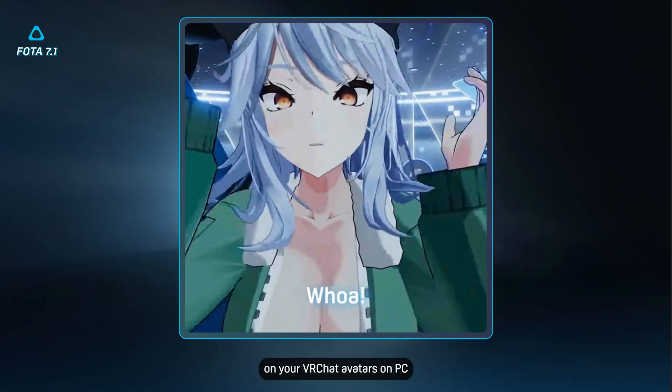In addition, we've made a few user experience improvements as well. We've added VRCFT support, which enables eye and facial tracking support for more avatars and with more accuracy for those who use it.